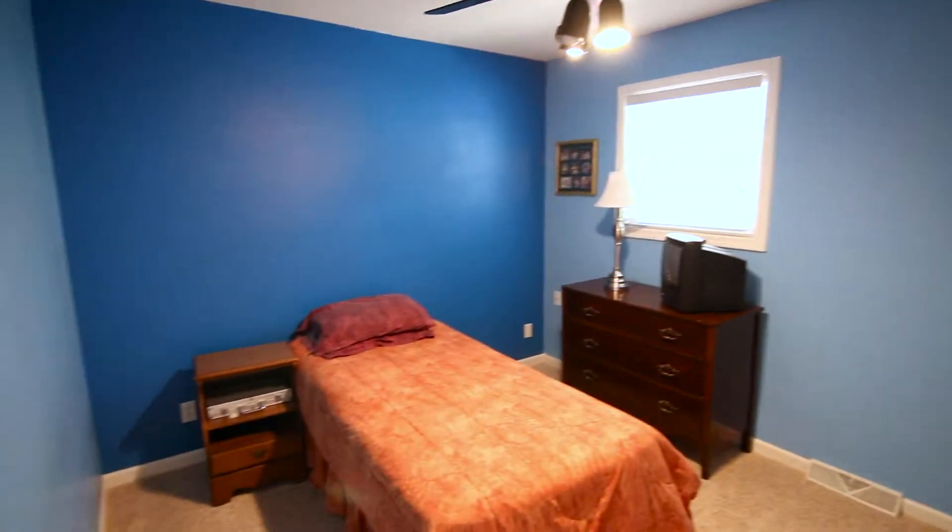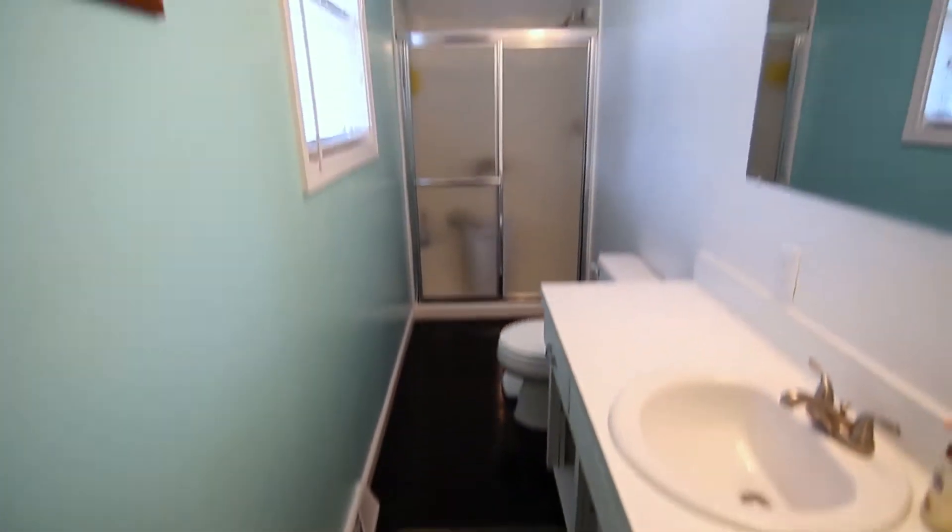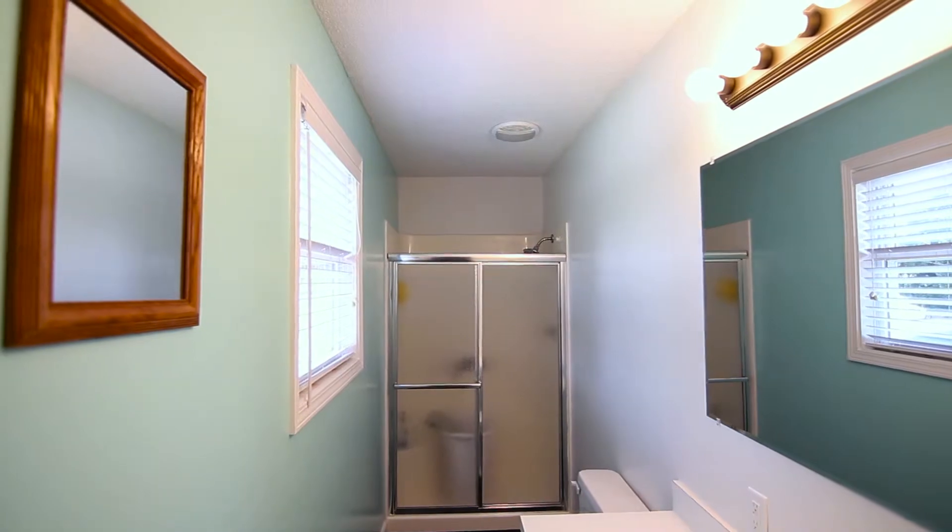That's definitely a great feature. Upstairs there are four bedrooms — one bedroom could be used as a playroom or bedroom or whatever. There's a master bath and a regular bath, and downstairs is a half bath, so we have two and a half baths here.